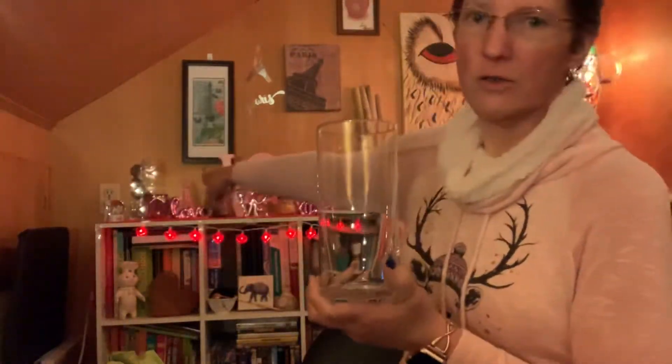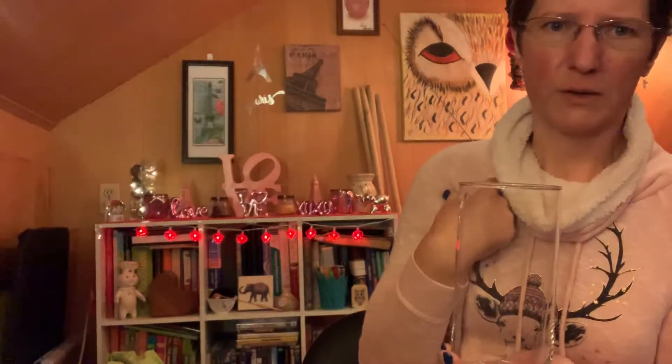First thing I picked up, which all Dollar Trees carry, is this cylinder vase. I have one back there with twig balls and fairy lights in it. I'm planning on doing that on the other side where my wax melt is, so I picked this up today.